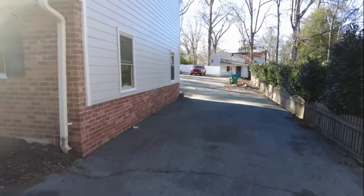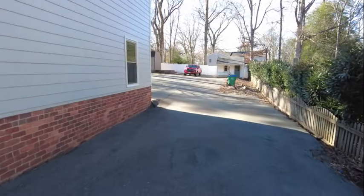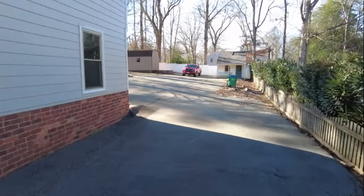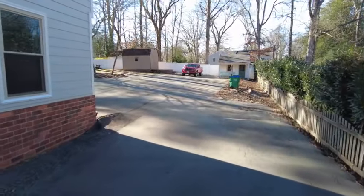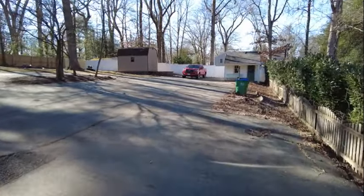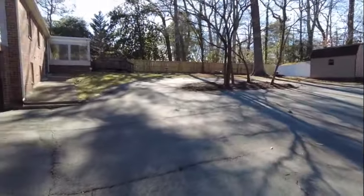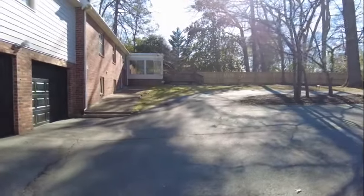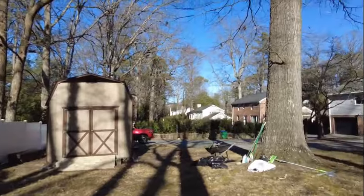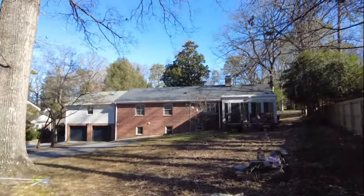Here in the rear of the lot we have plenty of space for parking. This home is an entertainer's dream — if you have people over there will be no shortage of parking. We also have two storage buildings here in the rear, and the rear also features a sunroom on the very back of the house. We've got plenty of space here — this is definitely a great location.